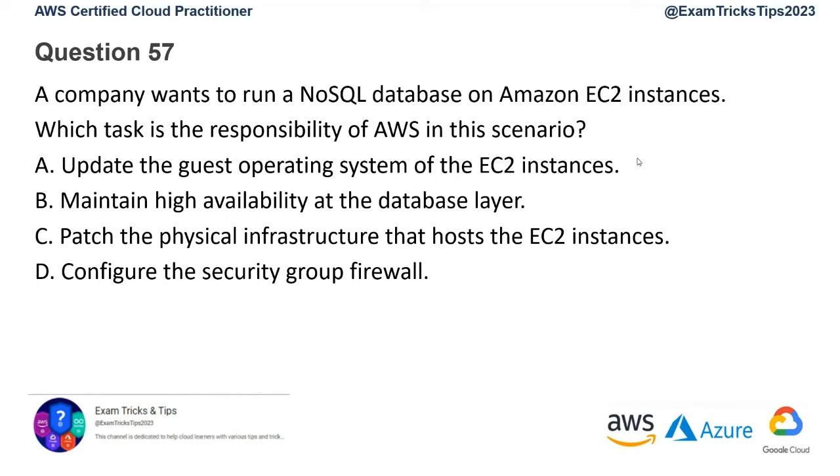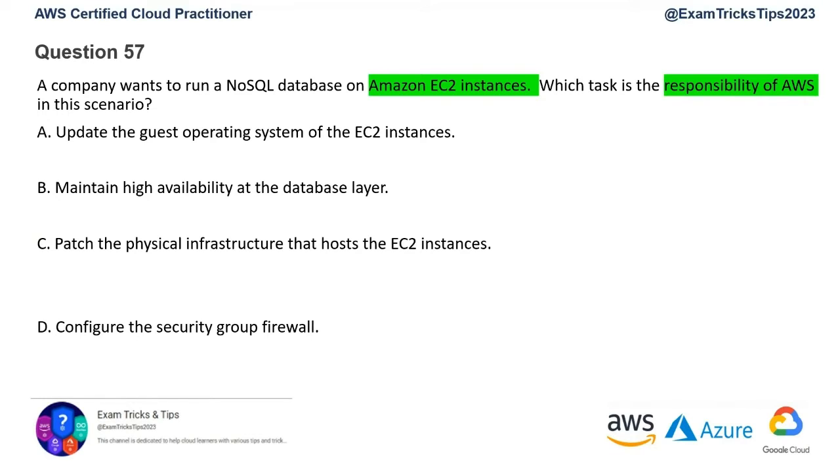Please read the question and mark your keywords. We have an EC2 instance and the question is about the shared responsibility model — what is AWS's responsibility versus the customer's. When you move to cloud, physical infrastructure maintenance is the responsibility of AWS, regardless of whether you're using EC2 or managed services. The correct answer is option C: patching of the physical infrastructure that hosts the EC2 instance.